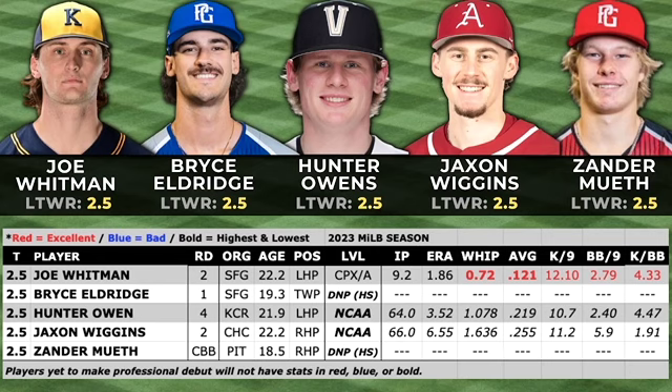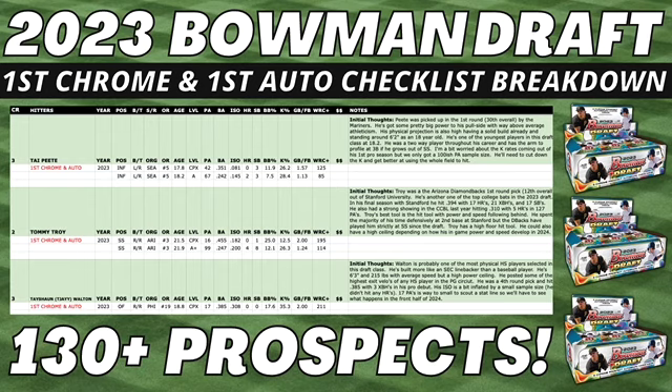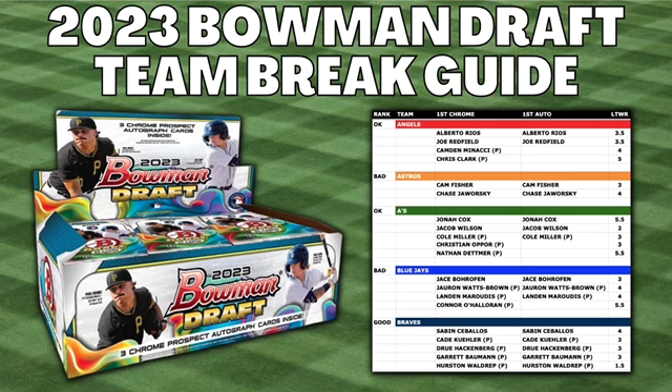If you enjoy my content and want to help support the channel, be sure to check out my Patreon page — I'll put a link in the video description. I've got lots of exclusive content there, including my complete 2023 Bowman Draft autograph checklist breakdown with over 130 prospects and a team break guide. I've also uploaded autograph checklist breakdowns for all Bowman releases since 2019, team break guides since 2020, a top 100 Bowman Chrome Autos list, a top 100 under $50 list, and my Juggernaut ranking system, plus early access to all my YouTube video info.